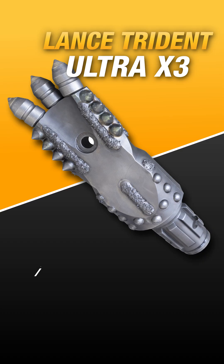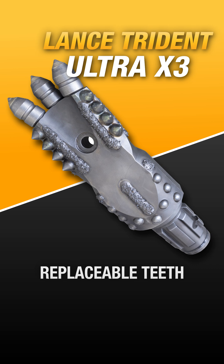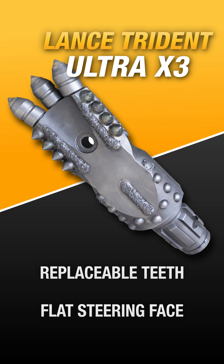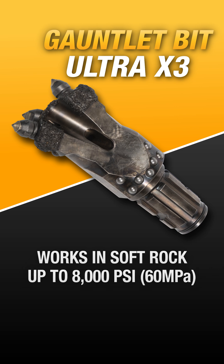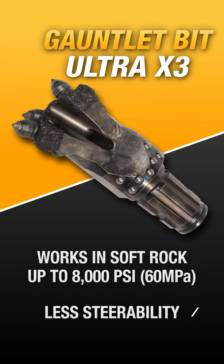The Trident bit, which is available on the Ultra X3 Pro form, fits the bill for this. Featuring three replaceable teeth that allow this bit to tackle up to 3,000 PSI, the Trident gets this penetration while having a flat steering face, like the Lance Pro, to allow it to get rapid steer in those tough ground conditions. The Gauntlet bit would also work as it is designed for soft rock up to 8,000 PSI. However, it doesn't possess as much steerability as the Trident.